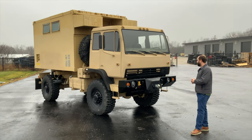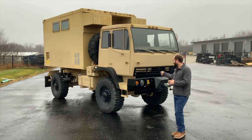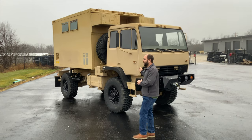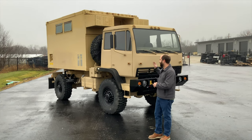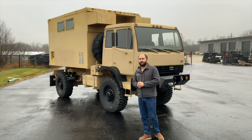Overall, couldn't be happier with this truck — turned out really good. If you want to check out more awesome products or any of the products on this video, all of them are listed on our website. We do sell vehicles — we've got quite a few of these 1079s still in stock, about four or five of them left.